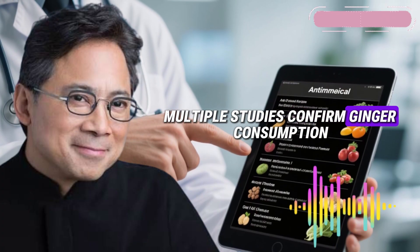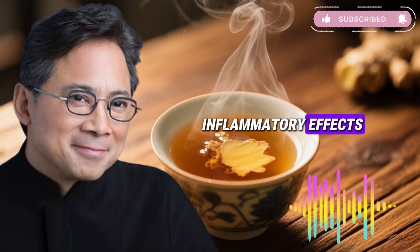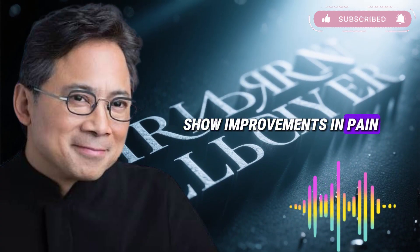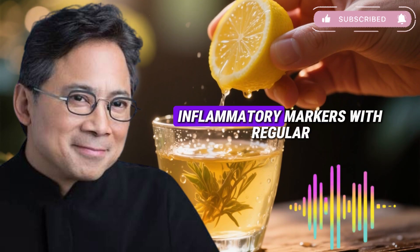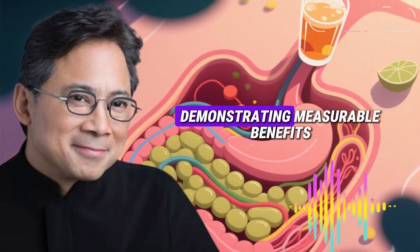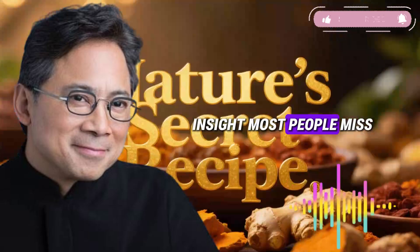Multiple studies confirm ginger consumption decreases these inflammatory markers in humans. Research on ginger's anti-inflammatory effects spans various conditions. Clinical trials examining rheumatoid arthritis show improvements in pain and joint function. Studies on ulcerative colitis document reduced inflammatory markers with regular ginger consumption. The evidence base is substantial, with numerous controlled trials demonstrating measurable benefits across inflammatory conditions. However, here's the critical insight most people miss.